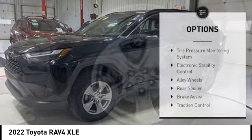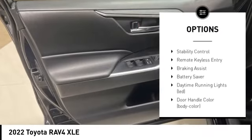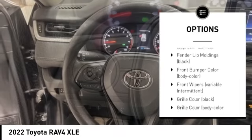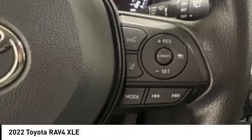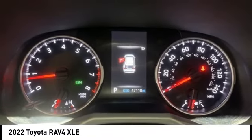Here are some of this vehicle's great options: tire pressure monitoring system, electronic stability control, alloy wheels, rear spoiler, brake assist, traction control, stability control, remote keyless entry, braking assist, and battery saver. This beauty is sure to make you the talk of the neighborhood.